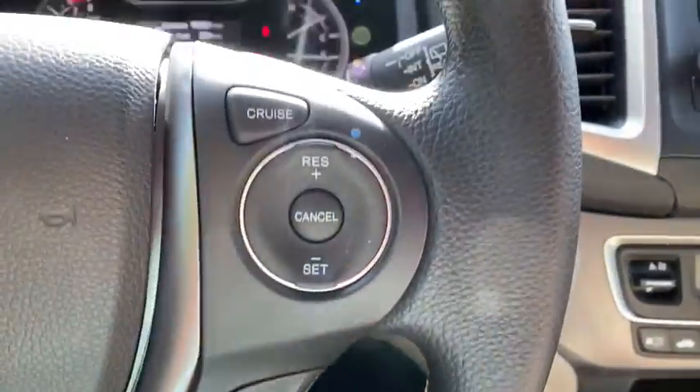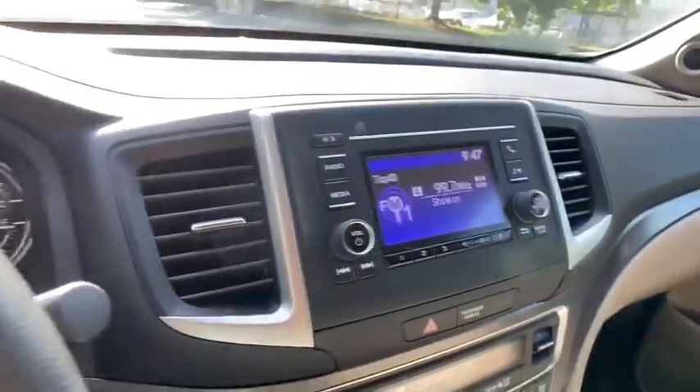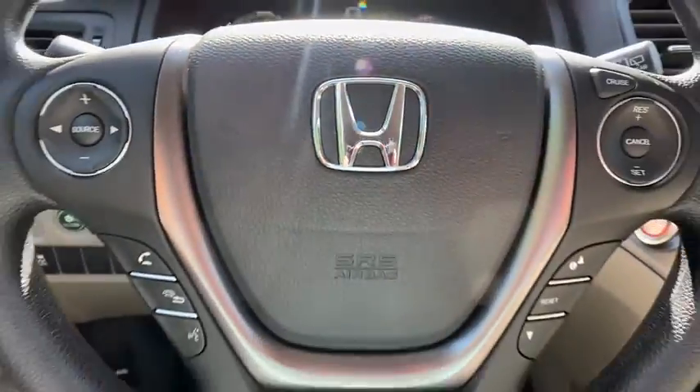Front wheel drive. AM FM stereo radio. Power door locks. Bucket seats. This vehicle is Carfax certified one owner and qualifies for Carfax buyback guarantee.